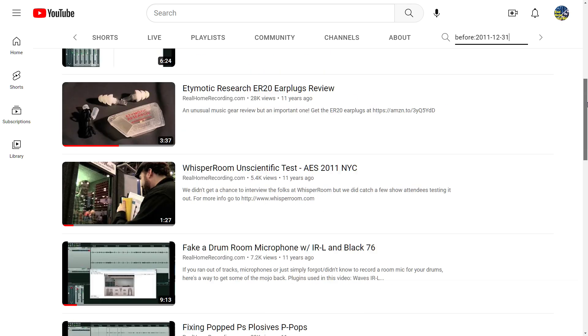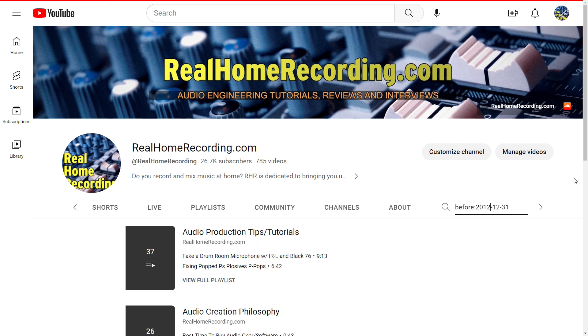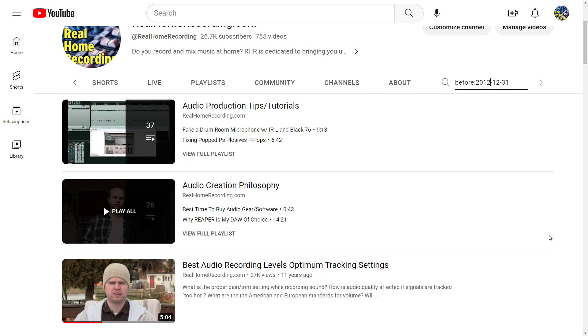If you want to see videos from the year 2012, just change the year to 2012. Press enter and all of a sudden you have a lot more videos.